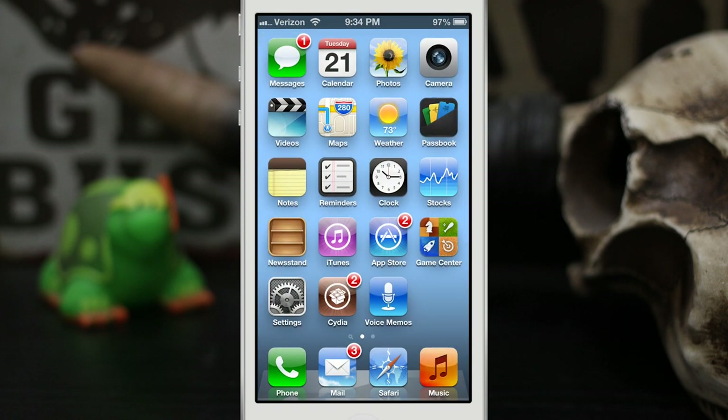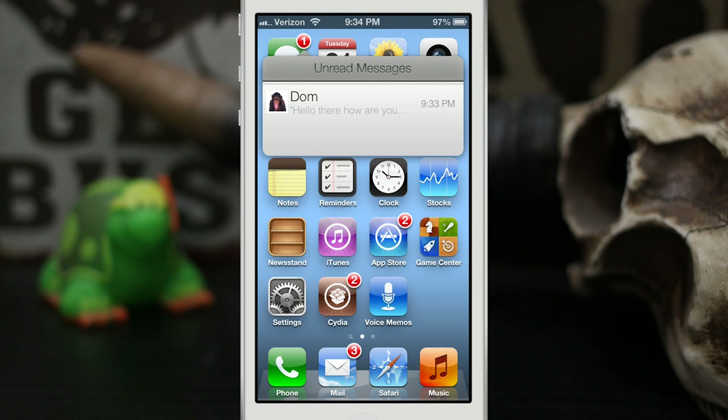Let's back out to the home screen. As you can see, I already have a notification waiting for me on the Messages app. If I tap on that badge, we get this little window that drops down. Here we can see the contact picture, the name, part of the message, and the time it came in. If I tap on the actual message it will start scrolling so you can get a better look. If we swipe over, we have options to mark it as read, delete the notification, and quickly reply to the message.